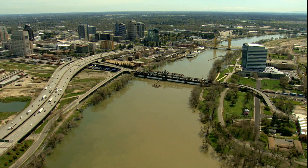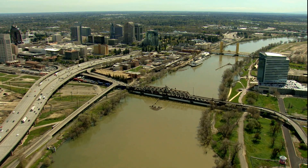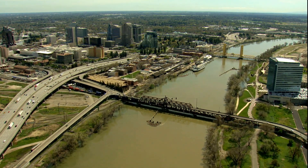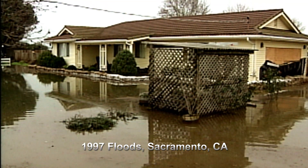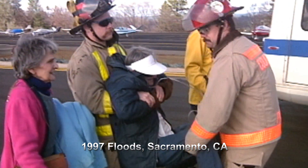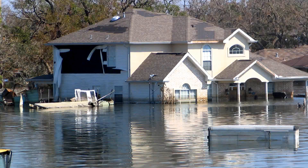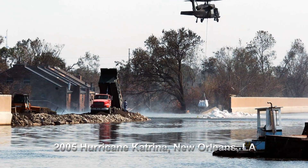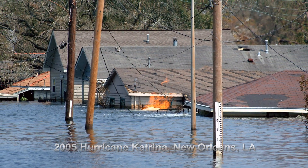But while our dams, levees, bypasses, and weirs help reduce the risk of flooding in the Central Valley, they are no guarantee against it. Floods took lives and caused millions of dollars in damage throughout the Central Valley in 1986 and 1997, and the region remains at risk. Hurricane Katrina in Louisiana was a grave reminder that the risk of living with levees is real.